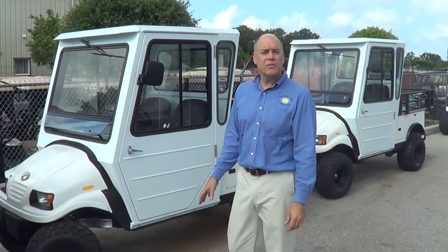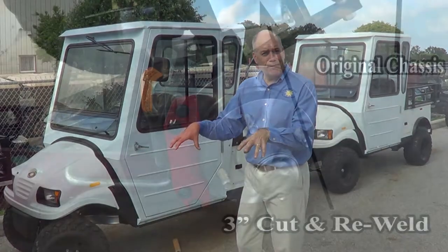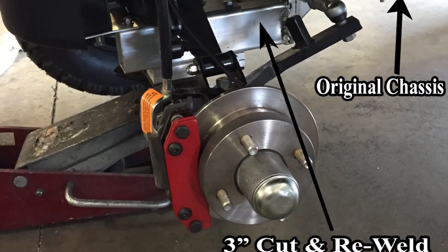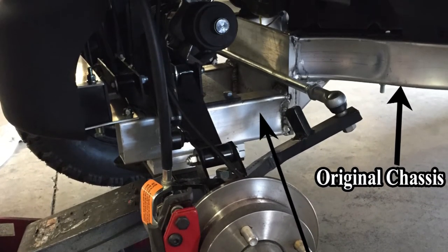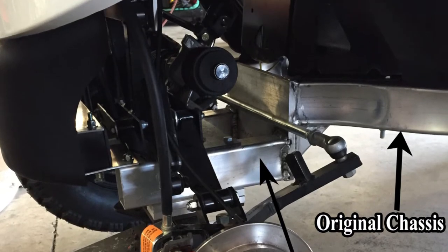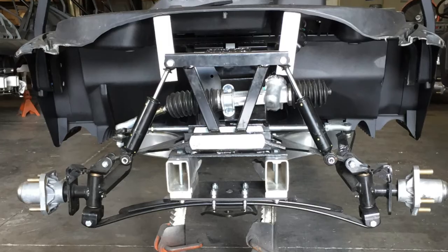When lifting a vehicle three or six inches, rather than inserting a Jake's lift kit which is susceptible to being bent if somebody jumps off a curb, we use our standard chassis and we cut the front of it and lower it by either three or six inches and mount our standard front-end suspension system.